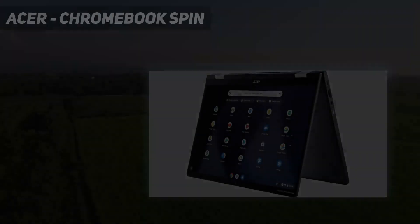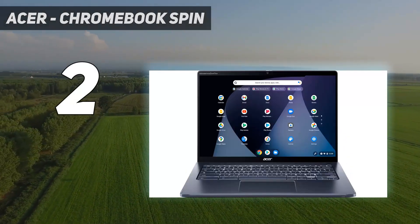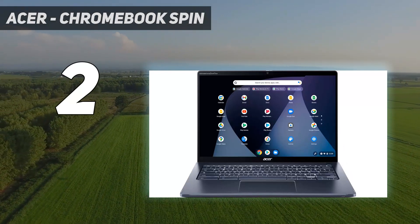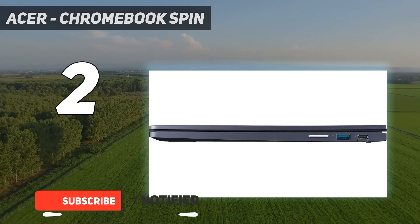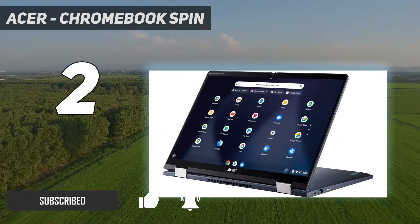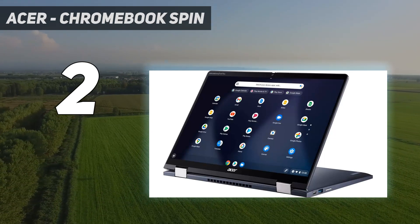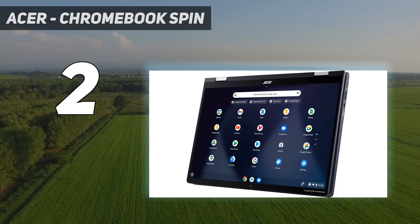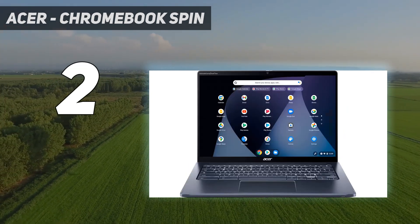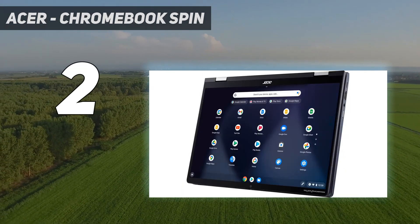Number 2 on my list: the Acer Chromebook Spin 714. The Chromebook Spin 714 is a great 14-inch 2-in-1 convertible Chromebook with a 1920x1200 screen, blazing fast processors, and a good keyboard. It was a pretty good deal at around $700 when it launched, but these days you can regularly find it for under $500 with a 13th Gen i5 processor, 8GB of RAM, and a 256GB NVMe SSD.